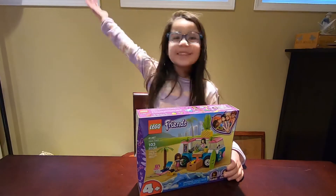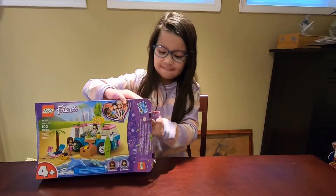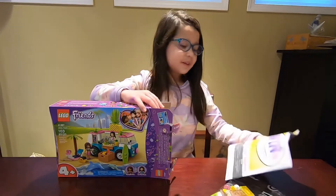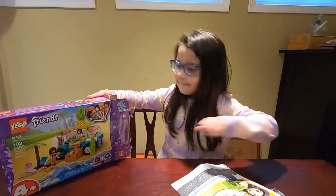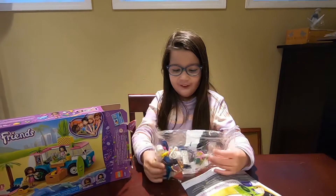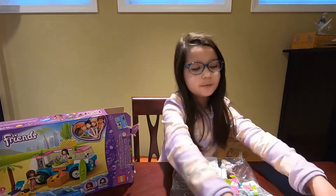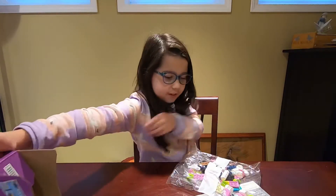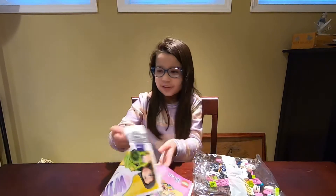We're going to go ahead and open this up and get started. This is bag two, so I don't need bag two right now. This is bag number one, so that's really all we need. We'll set bag two aside and go ahead and get started.